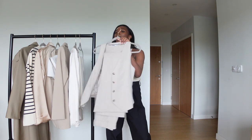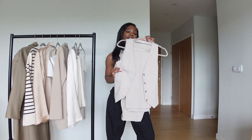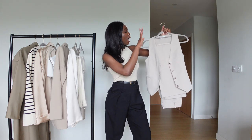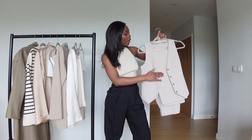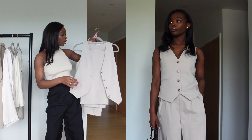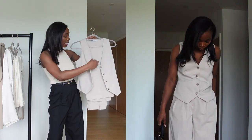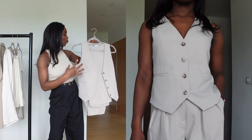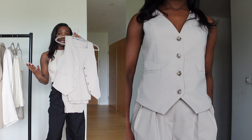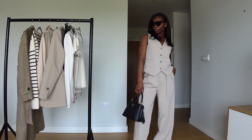The first outfit — I love this. It's from Because of Alice. It's a vest top and trousers matching set, and it's a must for spring. The quality is amazing and the color matches my skin tone. As you can tell from this video, it's all neutral, and I'm going to be wearing a lot of neutrals.